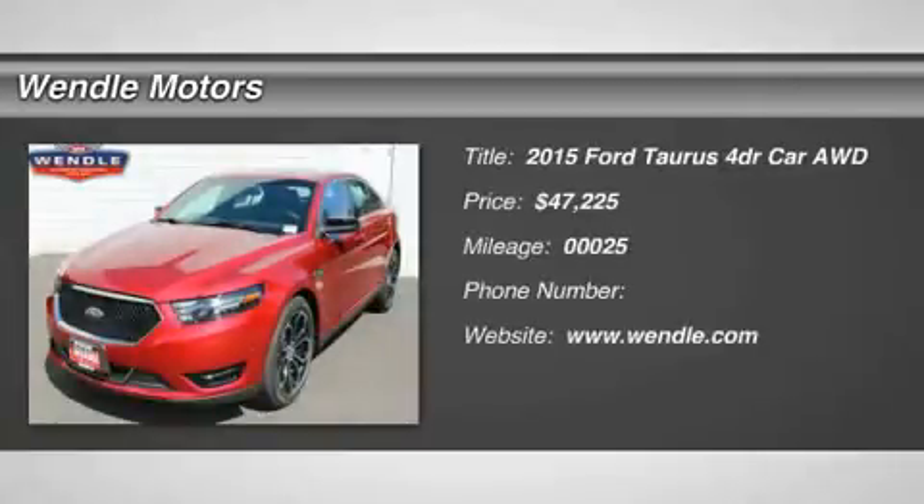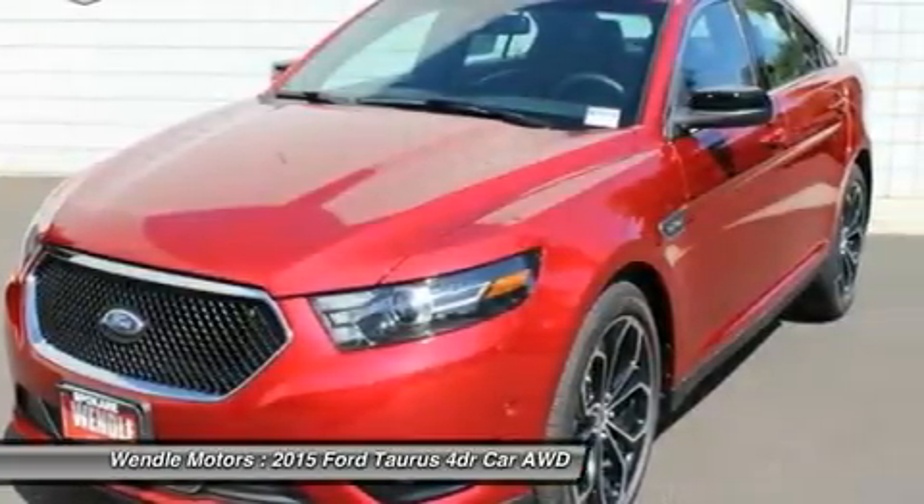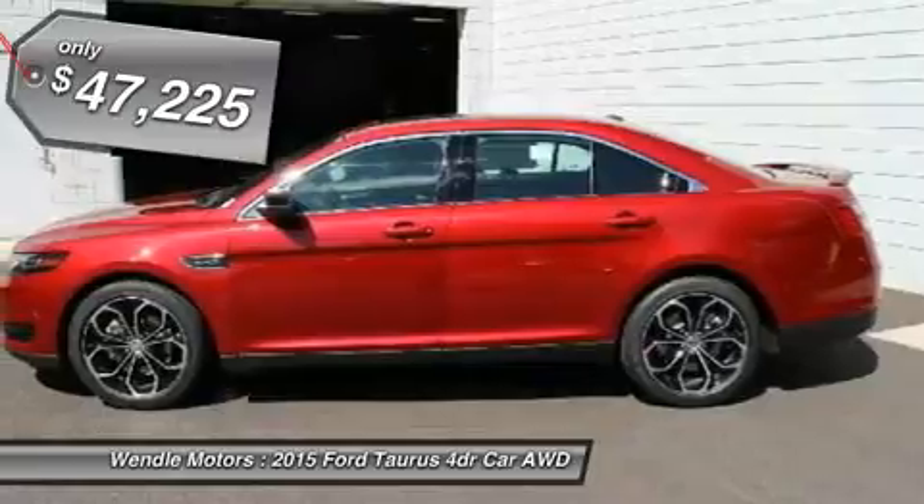This 2015 Ford Taurus has a sharp ruby-red metallic tinted clear coat with a charcoal black backup camera, Bluetooth, heated seats, cooled seats, all-wheel drive, turbocharged engine, keyless start, and leather seats.